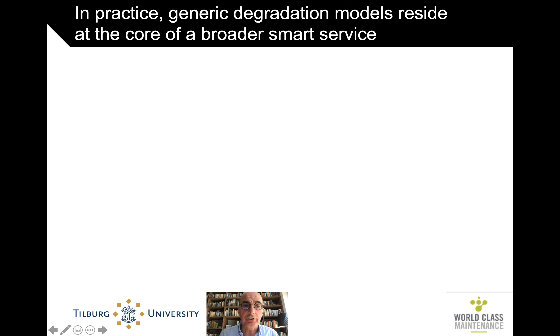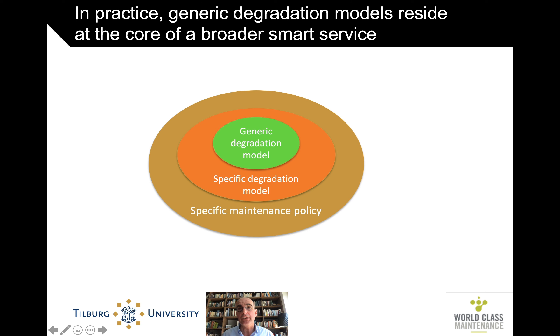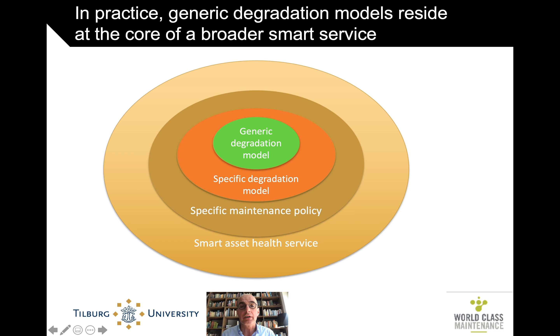In the previous sections, we've seen some marvelous generic degradation models — models that describe the fundamental laws of physics behind how stuff breaks down in practice. But in practice, you have to make those generic degradation models specific to a specific setting, a specific machine, a specific wall, whatever. And that degradation model then has to be integrated into a specific maintenance policy that fits the context, and that maintenance policy is only part of a broader smart service, an asset health service.